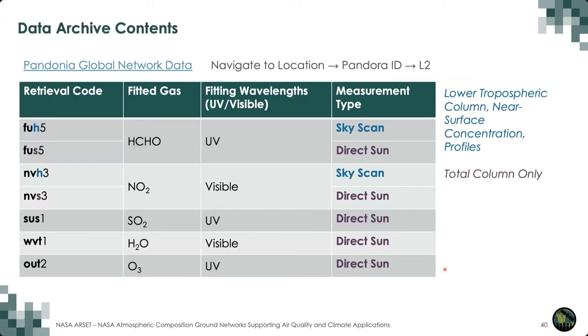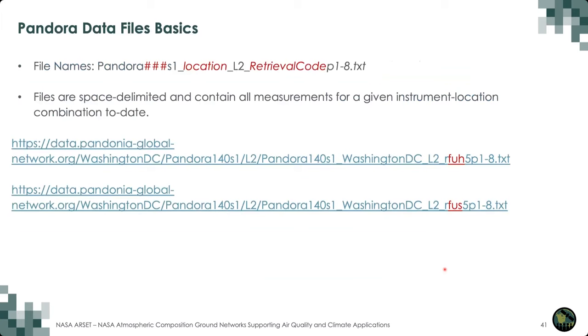The data archive contains product files for these trace gases and observation modes. Formaldehyde and NO2 have direct sun and sky scan data, and the other trace gases have direct sun data only. You can download data by navigating to the location you're interested in, selecting the right Pandora ID for a given instrument, and going into the L2 data folder. All files are named with the Pandora ID, the location, and the retrieval code.